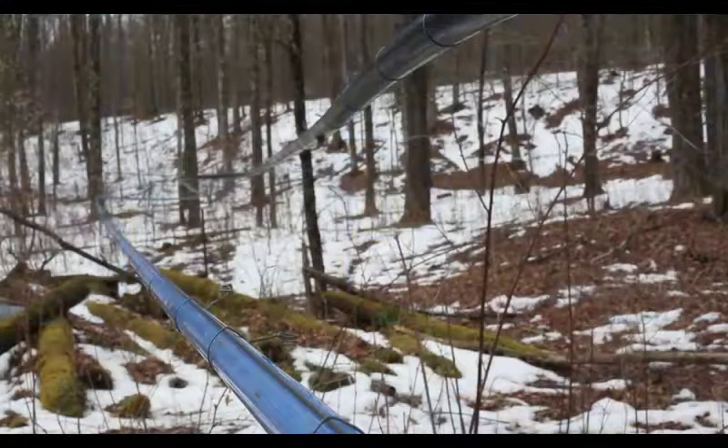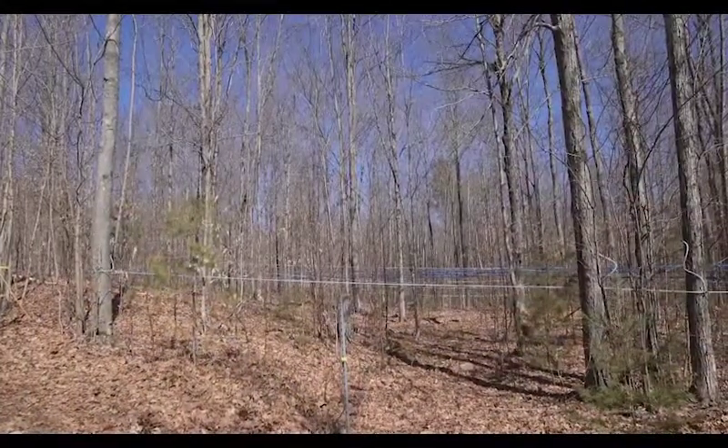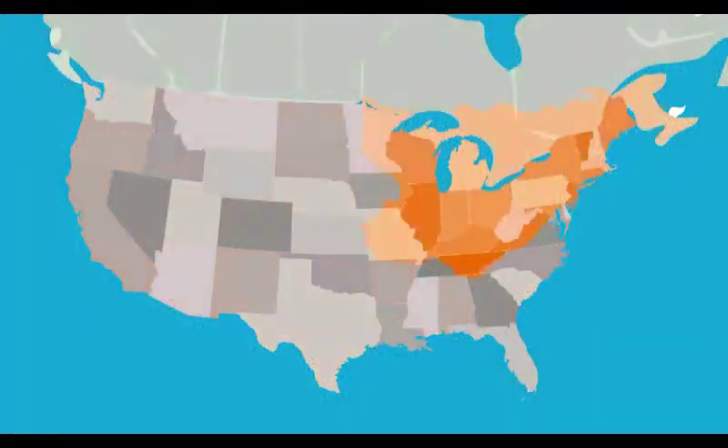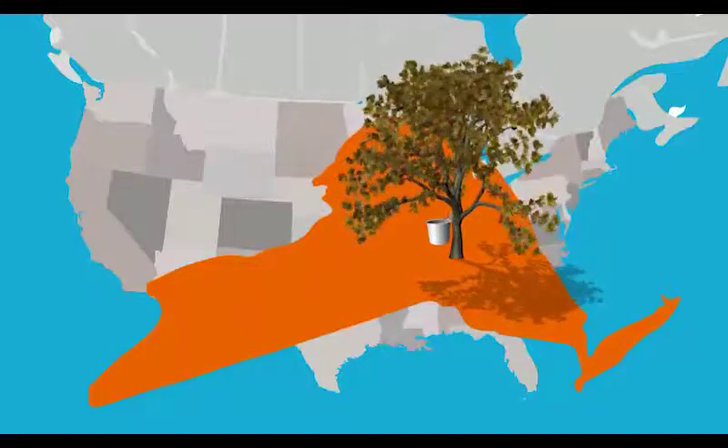Temperature is very important in many phases of maple production. Without the proper range of temperature in the trees, sap won't flow. That's why maple production centers are in the northeastern United States and in Canada — maples may grow elsewhere, but the weather patterns aren't right.